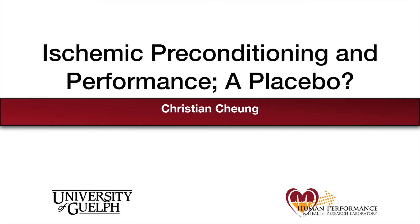Hi everyone, my name is Christian Chung and I'm a master's student in the Human Performance and Health Research Lab at the University of Guelph. Today I'll be talking about a recent study from our lab that explored the effects of ischemic preconditioning on cycling performance.